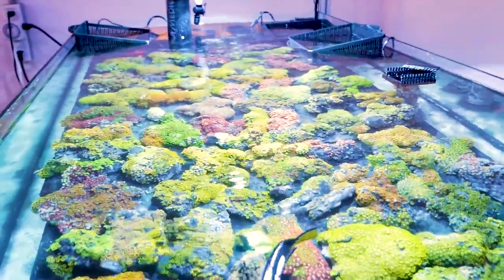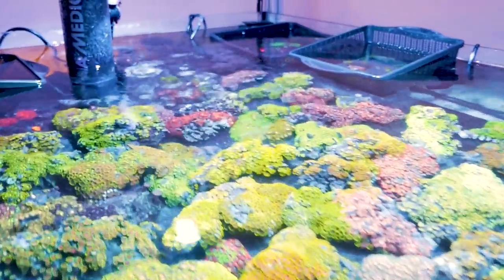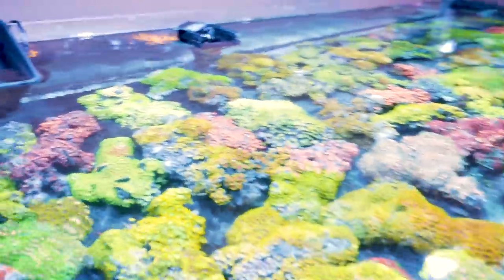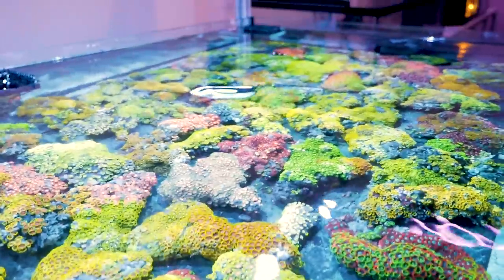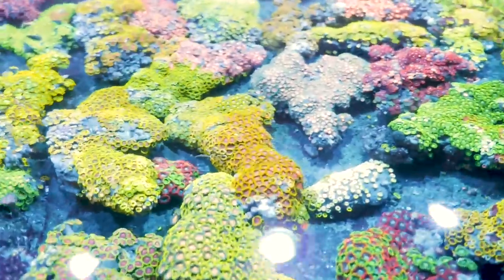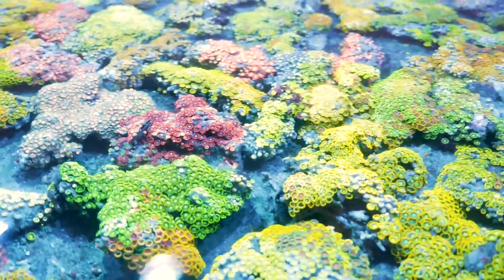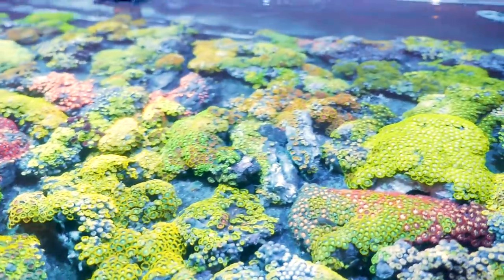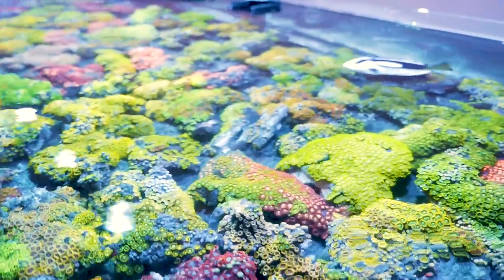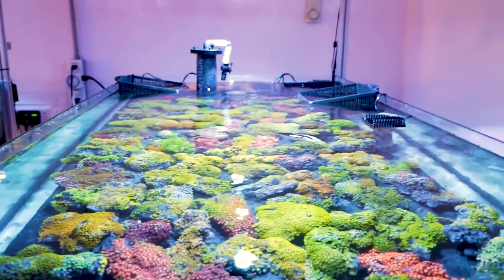It's an entire frag table full of Vietnam zoanthids and they look amazing. There are so many really cool zoanthids in here. When these come in, they need to be cured — they have lots of little sponges that grow all over the little clams and they inevitably foul the water. We really have to treat these because they can end up growing this kind of white fungus-y stuff that can smother the zoanthids. So they take a lot of water changes and a lot of work.